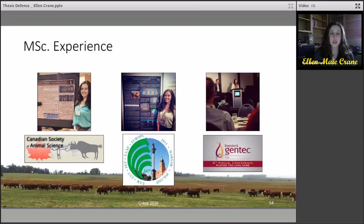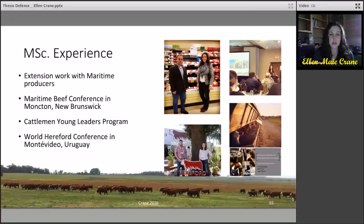As for my master's experience, I was fortunate to be able to present at several scientific conferences, including the Canadian Society of Animal Science Conference held in Ottawa, Ontario; the European Federation of Animal Science held in Warsaw, Poland; and the Livestock Gentech Conference held in Edmonton, Alberta. During my master's, I also strived to remain active within the industry, including extension work with the maritime beef producers producing a number of reports. I was honoured to be selected into the Cattlemen's Young Leaders Program, where I'm shown here with my mentor John Baker. I was able to speak about my CYL experience at the Maritime Beef Conference held in New Brunswick, and I just returned from Montevideo, Uruguay, where I took part in the World Hereford Conference, where I was able to expand my network within the industry globally.